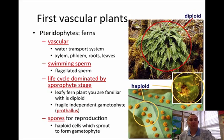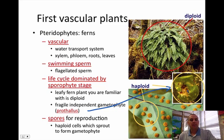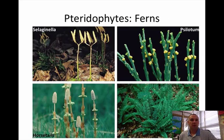Then we go to the first vascular plants, the Pteridophyte ferns. These Pteridophytes are vascular, so they have xylem and phloem; they have roots and leaves. They still have flagellated sperm, so they still live in a moist, wet environment. Their life cycle is dominated by the sporophyte generation, not the gametophyte as in earlier plants. They have what we call a fragile independent gametophyte called a prothallus — right here — and they do use spores for reproduction as well. Those are your ferns.